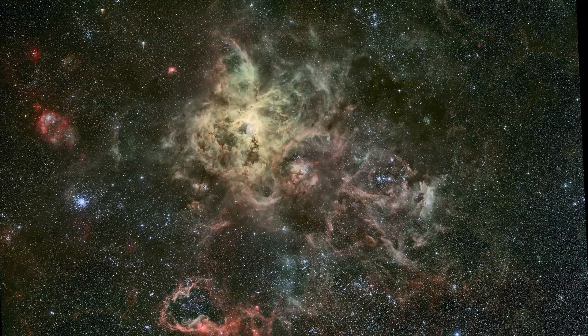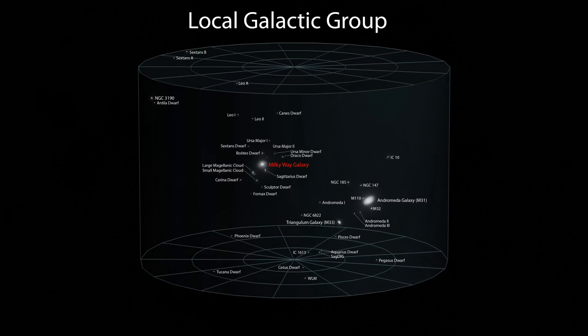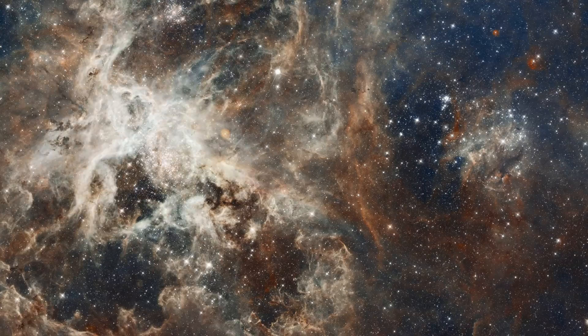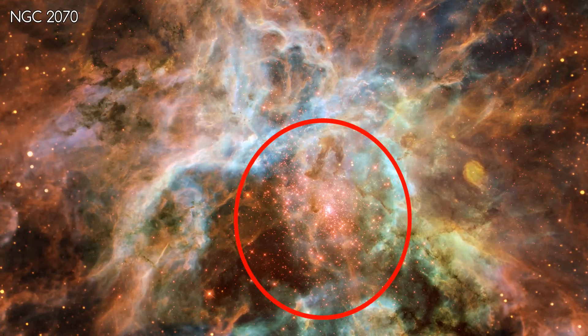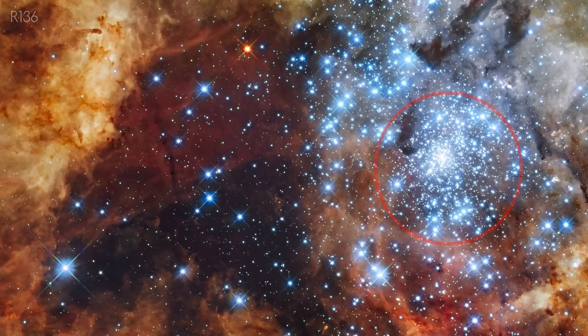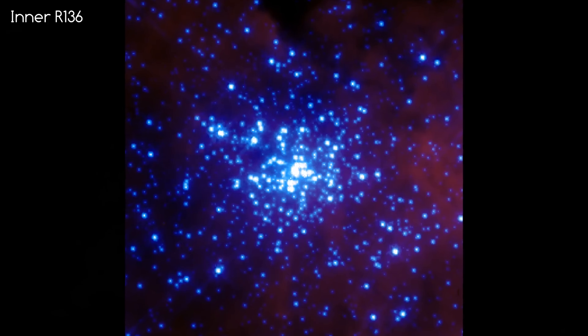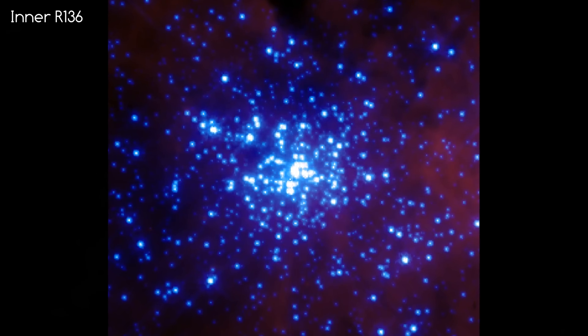The Tarantula Nebula is currently undergoing extreme star formation. In fact, it's the most active star-forming region in the whole local cluster of galaxies. At its centre is a region of stars known as NGC 2070. The central concentration of stars, known as R136, is the star cluster that produces most of the energy to make this nebula visible. It's a really big cluster, with an estimated 450,000 solar masses contained within it.